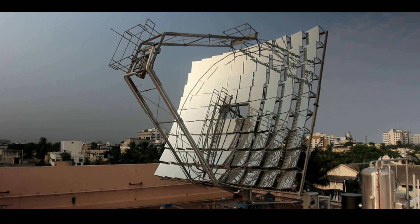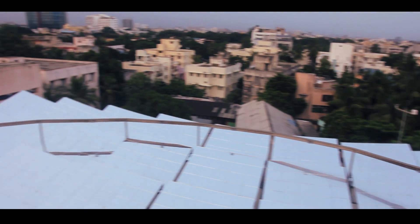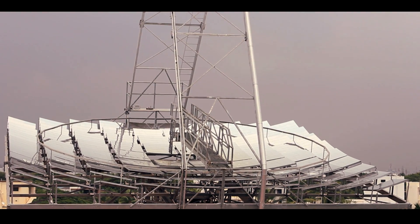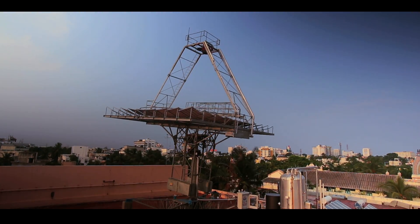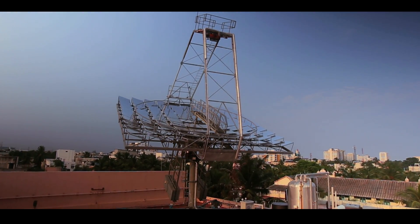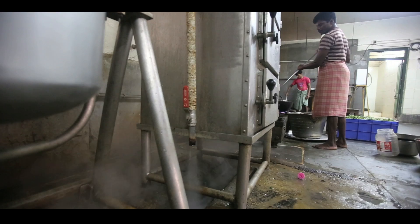Support came from a UNDP and Government of India initiative, financed by the Global Environment Facility. Fossil fuels and LPG were replaced with an innovative technology that harnesses solar energy. The concentrator dish system called Arun 100 is designed to capture maximum heat from the sun and channel it to the kitchen, even storing heat for cooking the next day.